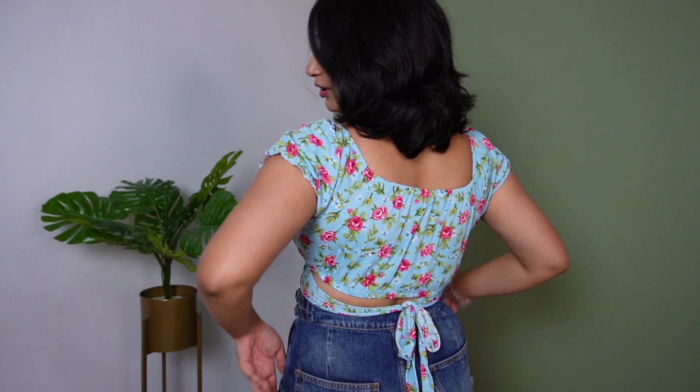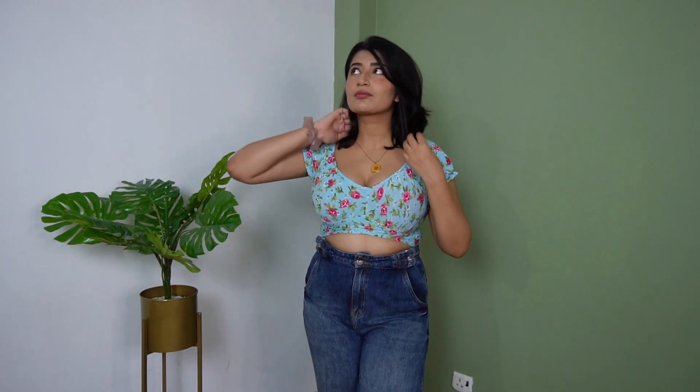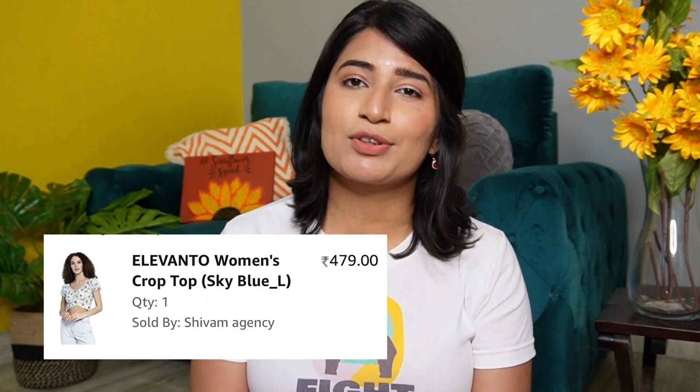Then we have another crop top which I've seen so much on Instagram — in every Amazon fashion reel. So I thought let's buy it and check if it's worth it. It's a crop top with tie-ups below that you can tie at the back in a cute bow. It looks very cute. I think it's available in 4 different colors; I went for this light blue color. It has cute pink florals all over it along with ruched sleeves — it looks super cute. But fair warning, there will be a lot of cleavage. I went for size L because M would've been tight. Choose your size accordingly. This was for Rs. 479 and I think it's worth the price.